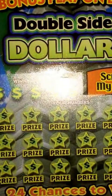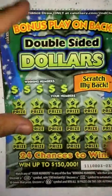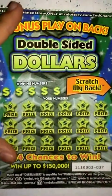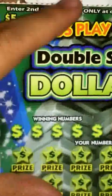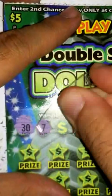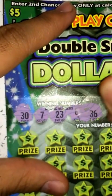What's up guys? So got a $5 scratcher here today. This is the $5 double sided dollar scratcher. Let's go ahead and get started on it. So winning numbers are going to be 37, 23, 9, and 36.